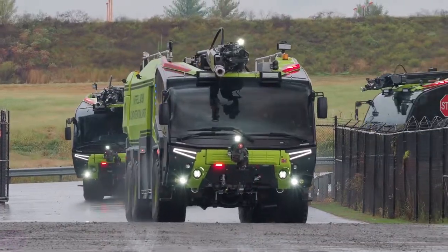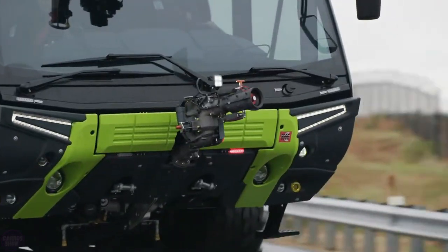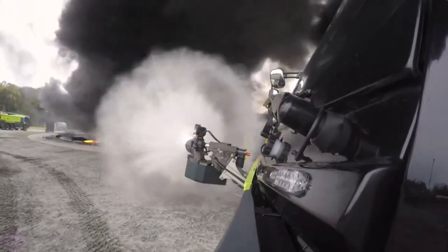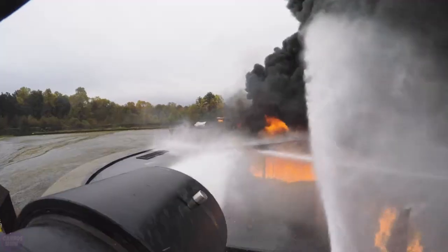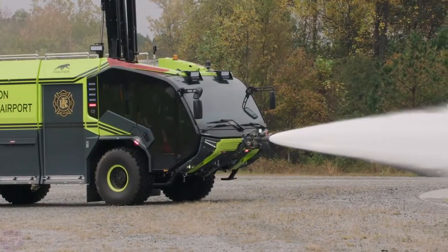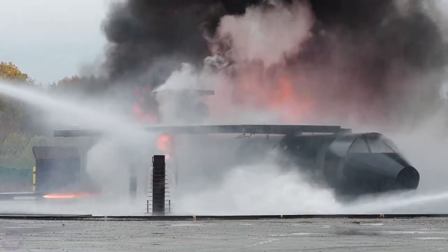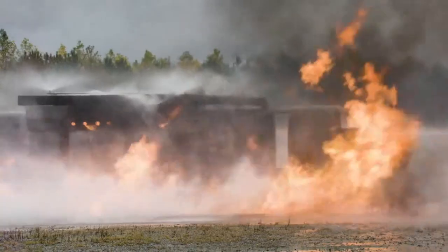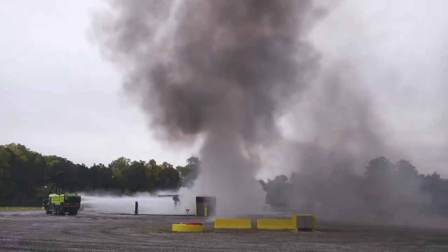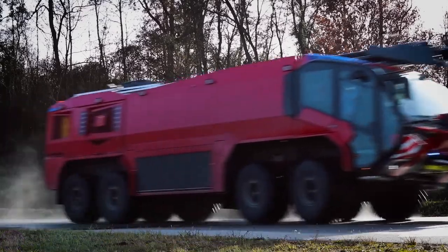The maximum speed of this huge vehicle is 136 kilometers per hour. The acceleration, especially for a 34-ton truck, is truly impressive — the vehicle accelerates from zero to 80 kilometers per hour in just 29 seconds. The Rosenbauer Panther fire truck can transport up to 19,000 liters of firefighting agents, with a supply rate of 10,000 liters per minute. The cost starts at 567,000 euros.